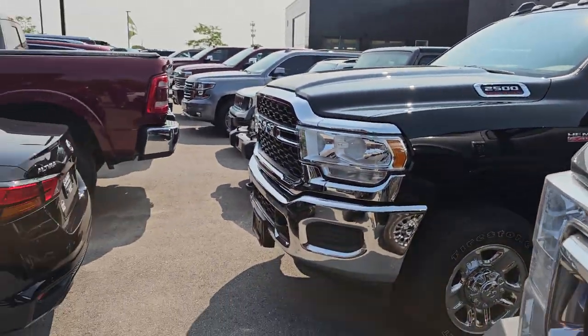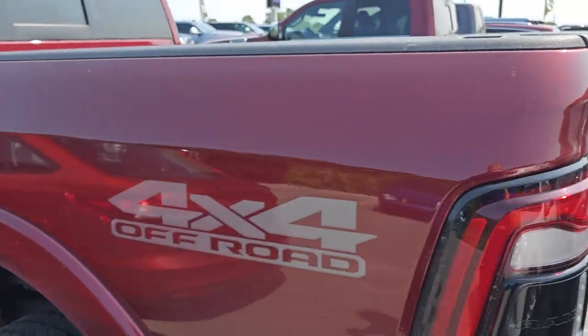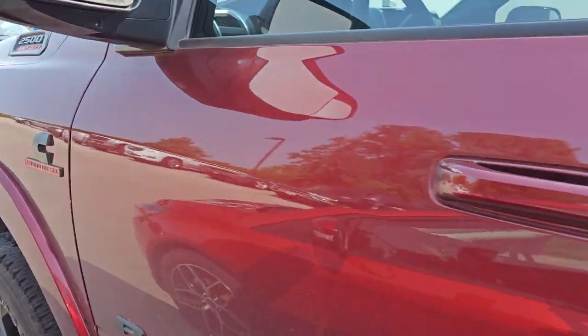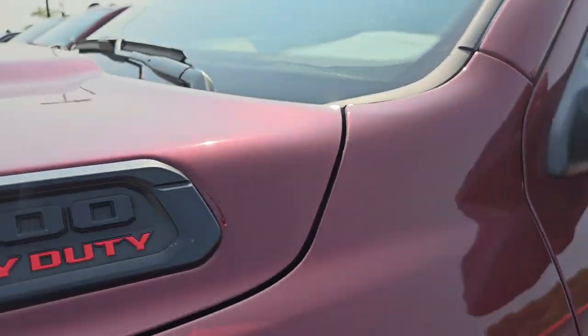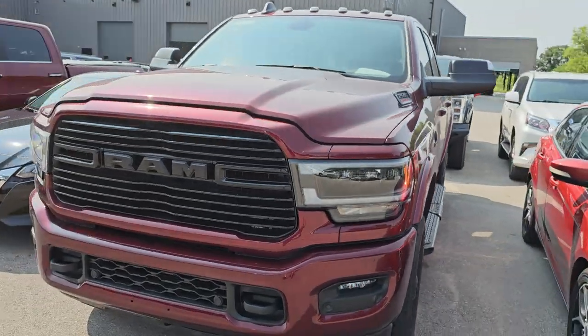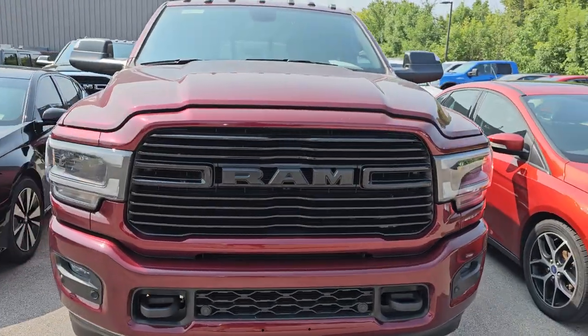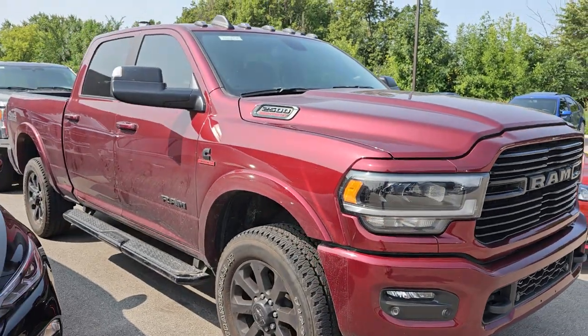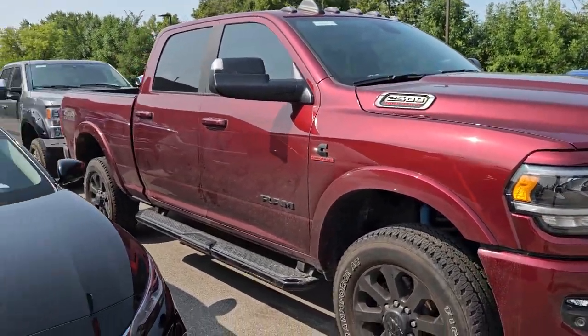Somebody traded it in for a diesel. This is a 2022 Laramie Night Edition — a Cummins diesel, Delmonico Red, nicely loaded up, and only 2,000 miles on that truck. Really a nice ride — you get all the blacked-out wheels and grille. That'll be up on our website in a little bit.